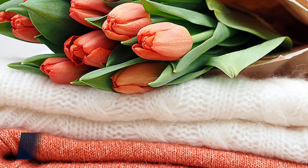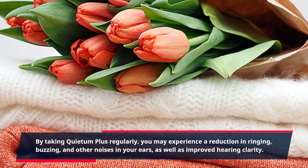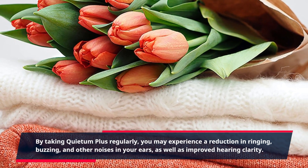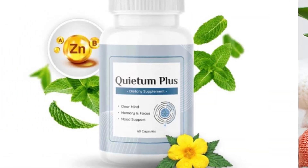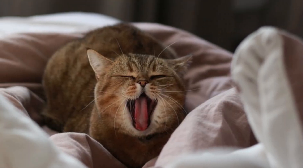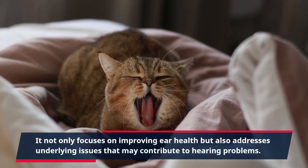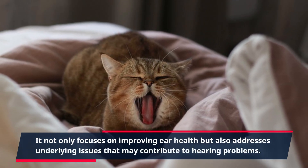By taking Quietum Plus regularly, you may experience a reduction in ringing, buzzing, and other noises in your ears, as well as improved hearing clarity. What sets Quietum Plus apart is its unique formulation. It not only focuses on improving ear health but also addresses underlying issues that may contribute to hearing problems.